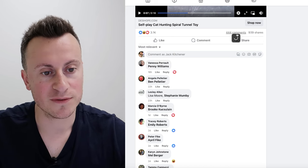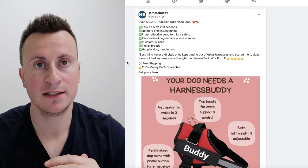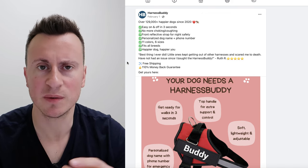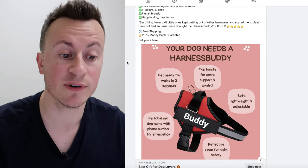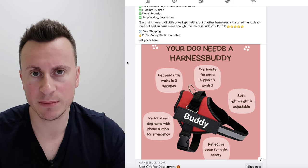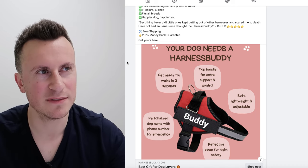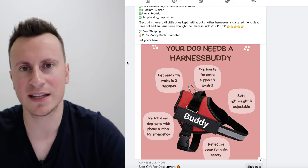This second cat ad has slightly fewer engagements — 3,000 reactions, 444 comments, and nearly 1,000 shares — but plenty of comments all within the last couple of days. Moving into the dog niche, which is arguably bigger than the cat niche. What's really interesting about this product is it's a very straightforward single image ad. Image ads typically have a cheaper CPM, meaning you reach more people for less money. However, because they're less engaging, people are less likely to stop on them, so they tend to generate fewer conversions. If it works though, it works.